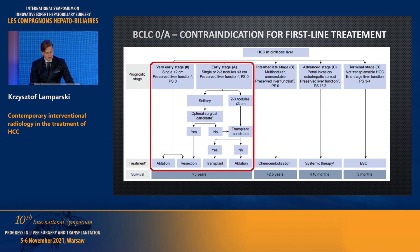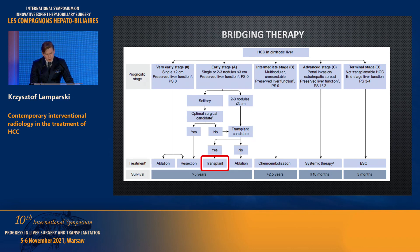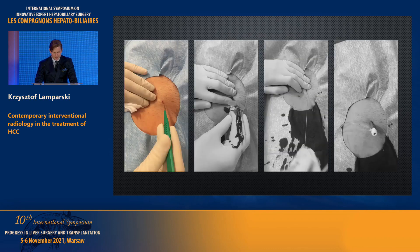Continuing with indications: we can use chemoembolization in early and very early stage, especially when first-line treatment is contraindicated, or as a bridging therapy for liver transplantation. It is always useful to know when surgeons are planning to transplant a patient, because in those cases we try not to be too aggressive — sometimes we receive information from our surgeons about intimal flap or short dissection in the hepatic artery, which makes arterial anastomosis far more difficult.